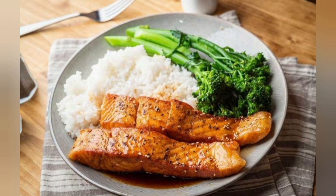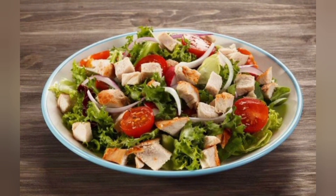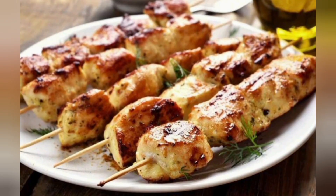11. Cottage Cheese with Berries. Cottage cheese is an excellent source of protein. Top it with fresh berries and a drizzle of honey for a sweet and high-protein dessert or snack.